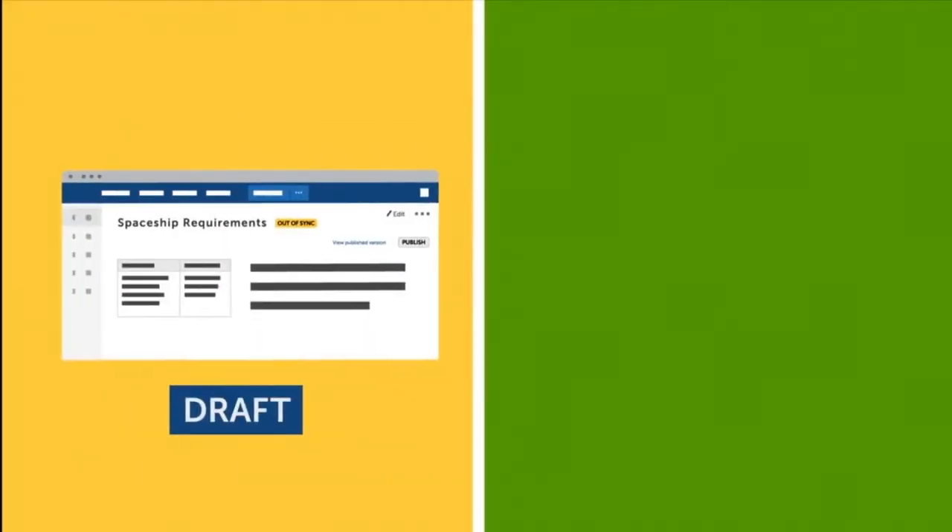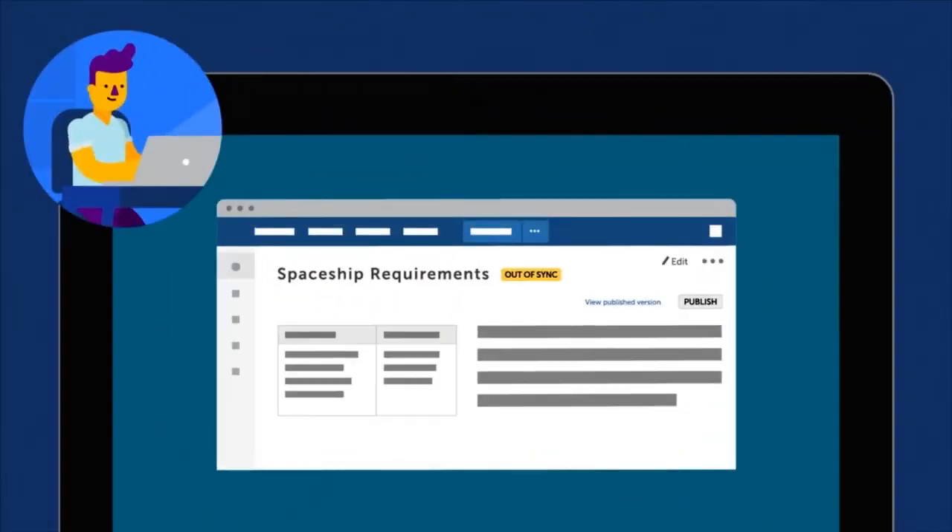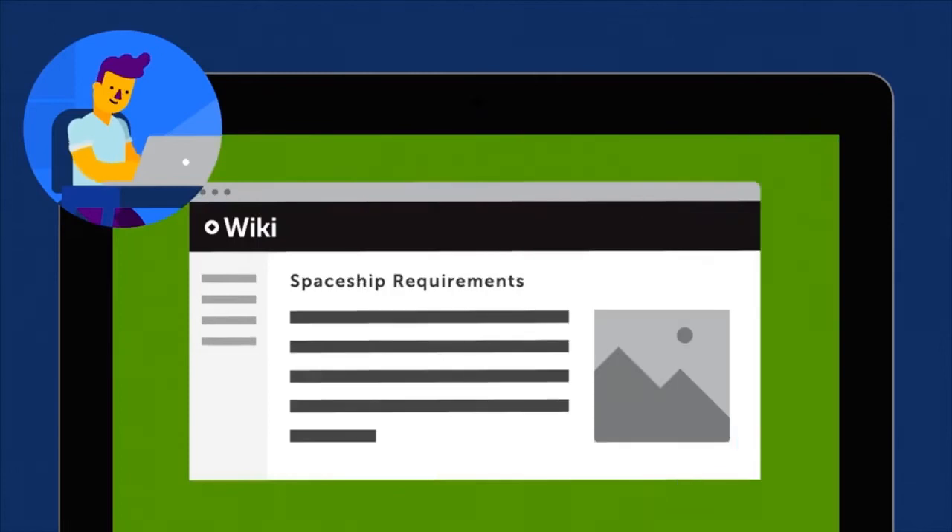The app lets you easily push your content from one space to another space. While you work on your draft documents, your users will still have access to the last approved version of the content in the published space.